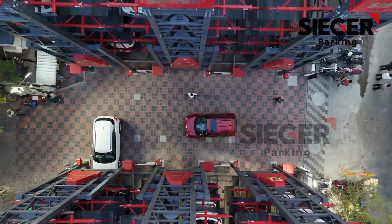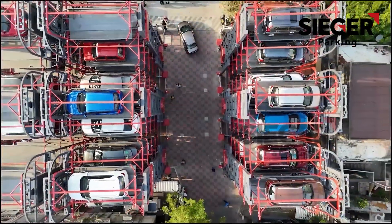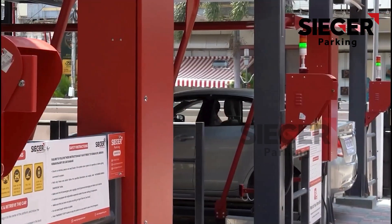Introducing the Seeger Rotary Parking System — the most advanced and efficient parking solution designed for the modern world. Bid farewell to parking frustrations. Embrace a new era of effortless parking.